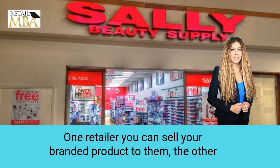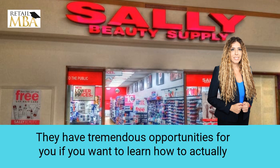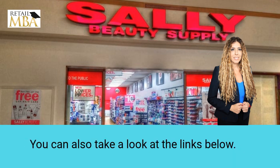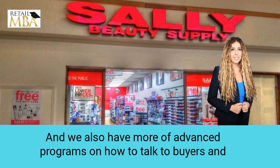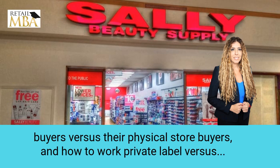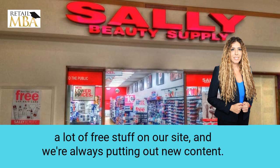One retailer you can sell your branded product to; another one you can sell private label. Those are some things to think about in regards to Sally Beauty — they have tremendous opportunities for you. If you want to learn how to actually approach, pitch, and sell to Sally Beauty, please take a look at our website, RetailMBA.com. You can also take a look at the links below. We have free webinar trainings explaining how to pitch retailers, and we also have more advanced programs on how to talk to buyers and get them to buy, how to work with reps, how to sell to their online buyers versus their physical store buyers, and how to work private label versus branded products.